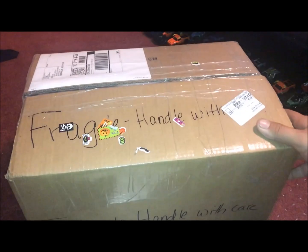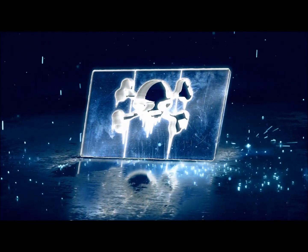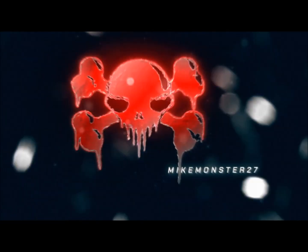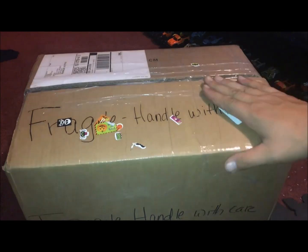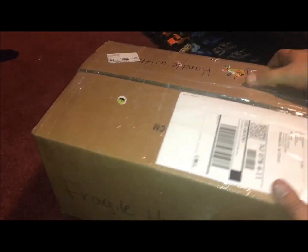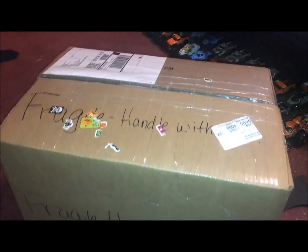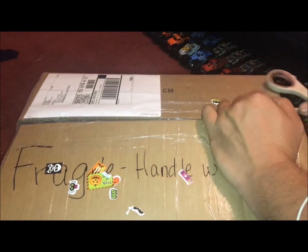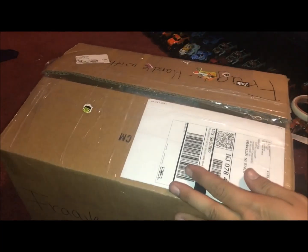What is up guys, it's Mike here and today we got a package in the mail, can't wait to see what this thing is. We got a nice big package here with some Halloween stickers on it. This is one of the bigger packages we recently received. All I know is it's probably either Spin Master or Hot Wheels Monster Jam, one of those two.